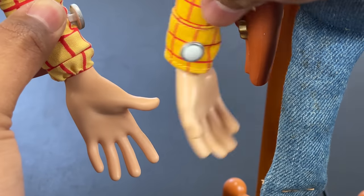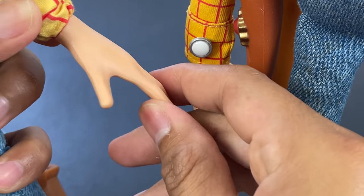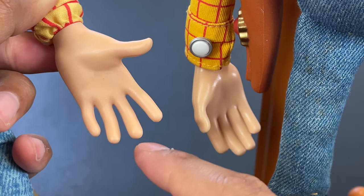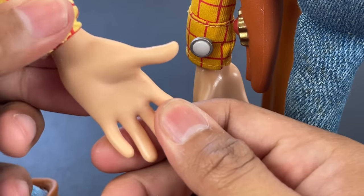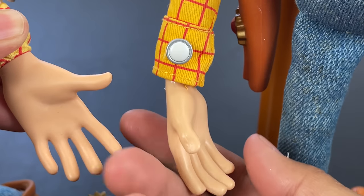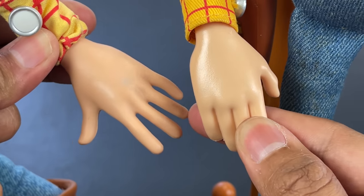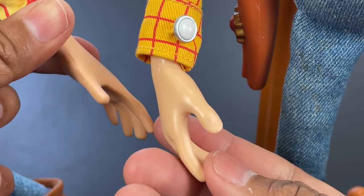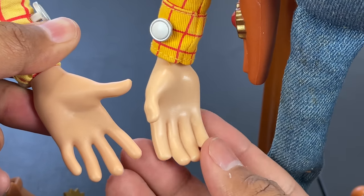This is where John Lasseter's 'we can do better' didn't hold up. The 1995 Woody has an amazing hand sculpt — it almost looks hand-sculpted from clay, with palm detail, separated fingers, and knuckle detail, like Woody waving goodbye to Andy with open hands. But in 2009 they went backwards and gave us a closed hand, which is not like the movie. The 1995 hands have more texture and look more like a real hand, while the 2009 hands look more like a doll hand. They definitely missed the mark there.